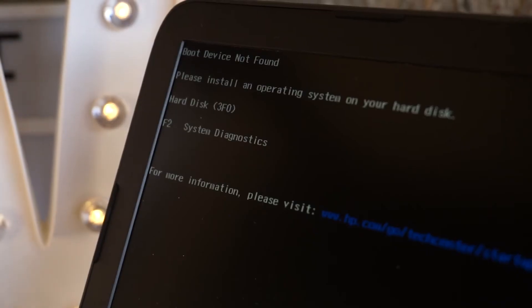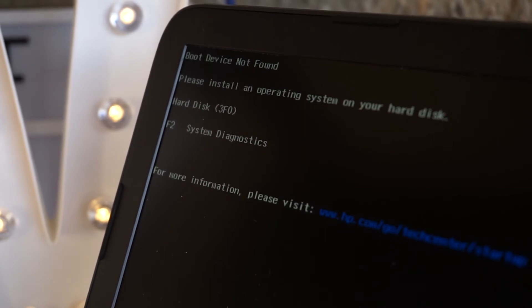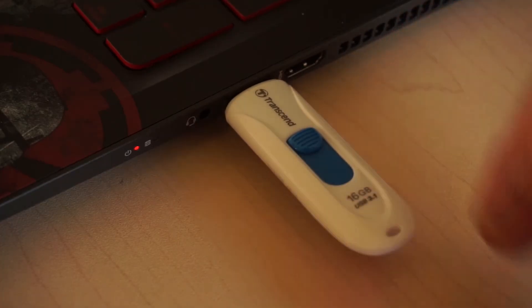So it sounds simple, right? You just unscrew the case, swap out the drive, swap out the mounts, and you're good to go. Yes and no. When we powered the computer back on, of course it didn't have an operating system, but it was smart enough to tell me that it had a new drive. I knew I wanted a fresh Windows install.